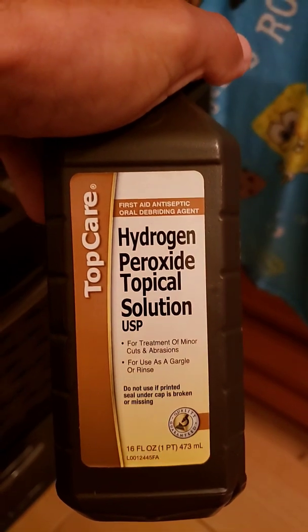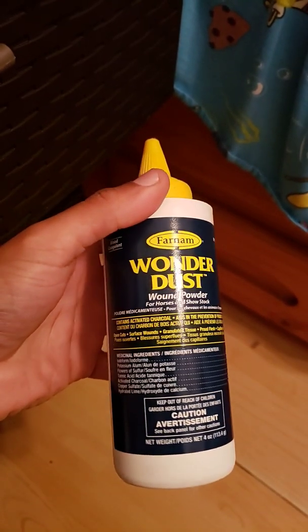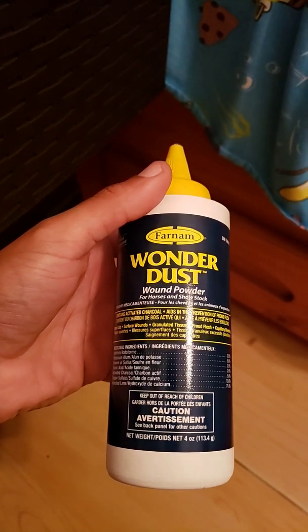I also have some peroxide. I don't have any iodine wound spray because I used it all. I also have Wonder Dust — it works awesome too.